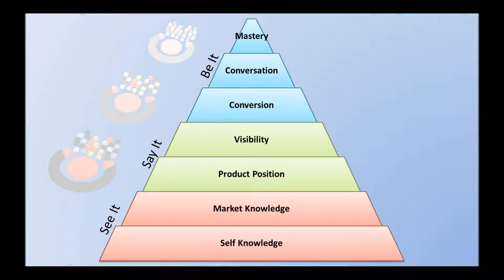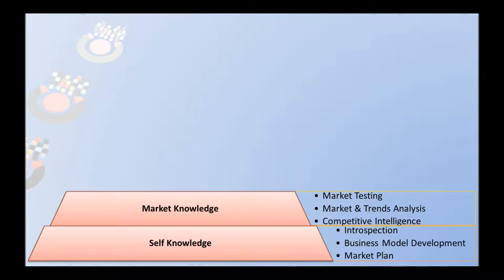Let's take a look at this from the very beginning of what we call the See It level. At the basic level, we have self-knowledge and market knowledge. That means you've done your work around your business model, put your business plan together, done the introspection around where your strengths lie and where your opportunities can be found. You've also taken some time to develop competitive intelligence, market knowledge, and insight into trends. Perhaps you've done some market testing to understand what kinds of things work in the market space you're operating in. What is your ecosystem? This requires a deep understanding of where you fit. We call this stage See It.